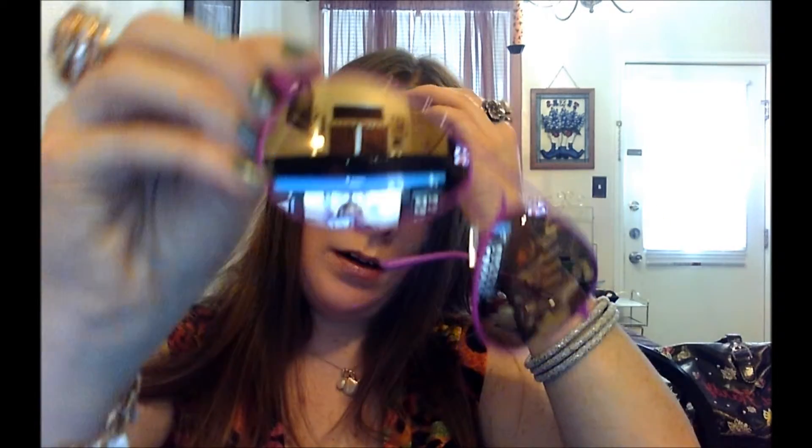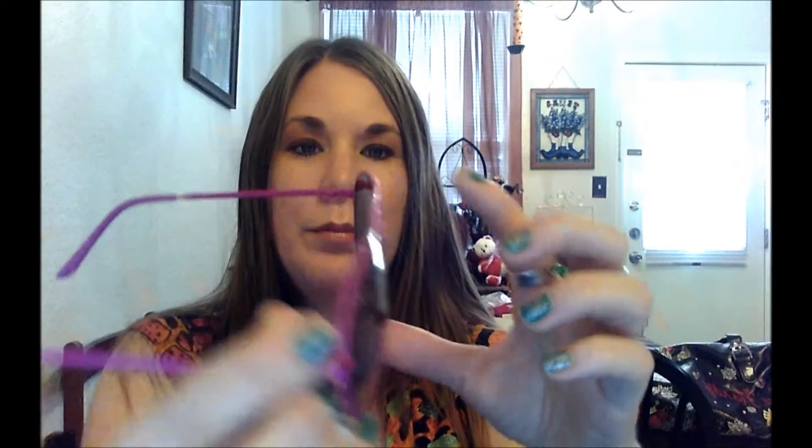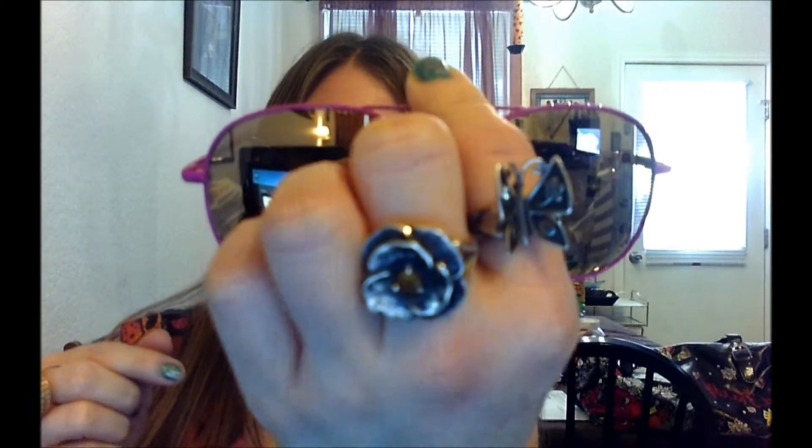Hey YouTube, how y'all doing out there this summer? I'm going to do a tutorial on my summer makeup look. These are my new avatar shades with the pink rim — it might look purple to you, but that's not the color I see in person.